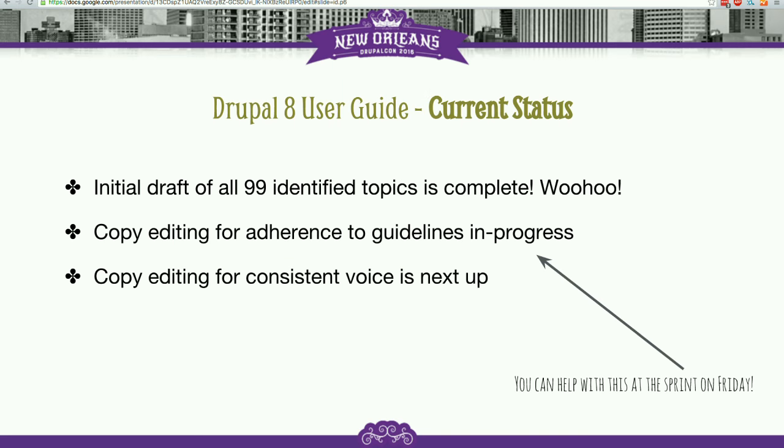The current status of this project is: as of last week, we've written all of the 99 pages that we identified in the outline for the documentation. The last one was completed last week. And we're currently taking one of two passes at copy editing this documentation.